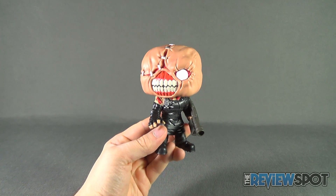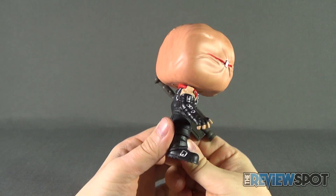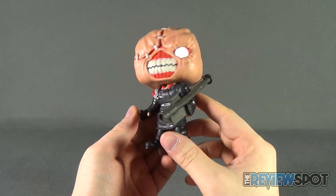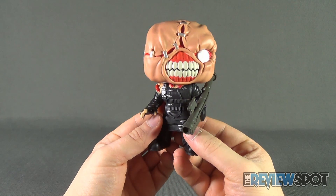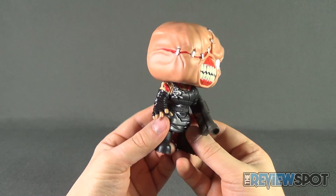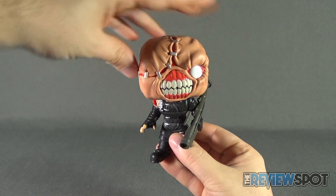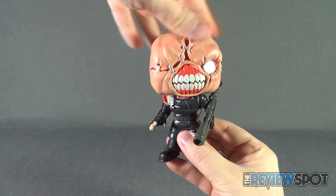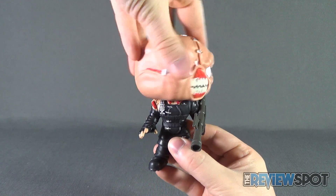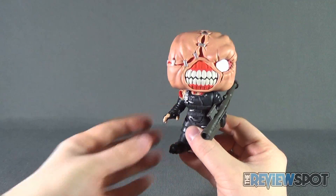Now that we've got Nemesis here out of packaging, let's get a better look at the figure. I know I said I was never gonna pick up any more of these, but I couldn't resist — I'm such a big fan of Nemesis. There's not much poseability to speak of; in fact, let's get that out of the way right now. That's about all you're gonna expect from a Funko Pop vinyl figure — unless he's a bobblehead, in which case his head would just spring up and down.